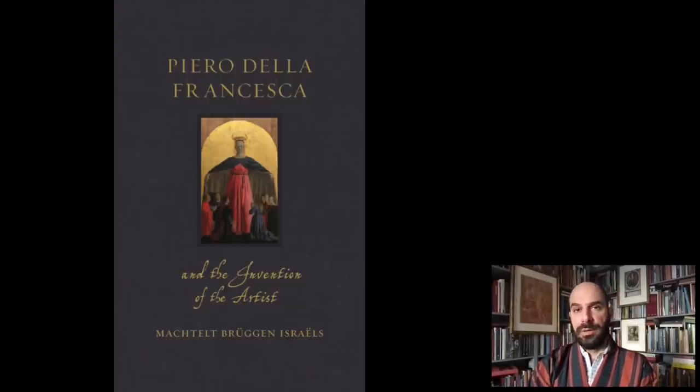Many scholars have worked on Piero della Francesca. One of the greatest Italian scholars of the Italian Renaissance, Roberto Longhi, published a monograph on Piero, as did two giants of the Anglo-Saxon art historical world, Kenneth Clarke and John Pope-Hennessy. But very recently, this year, a new biography of Piero della Francesca has come out by Machtelt Bruggen Israels at the University of Amsterdam. It is very rare to find an art history book which gives you an altogether new view and new information about an artist as well known as Piero.